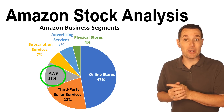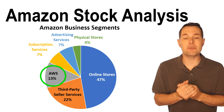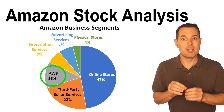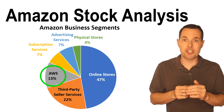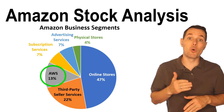Then we have AWS — Amazon Web Services — which accounts for about 13% of their overall revenue. This is an important segment because it is their fastest growing segment, and it also generates the highest margins for them. So in time, this segment is going to get more and more important.